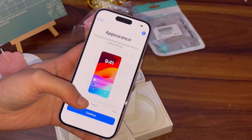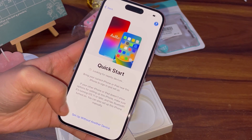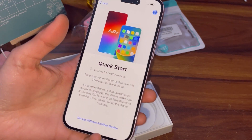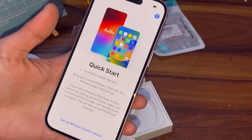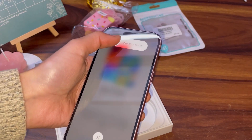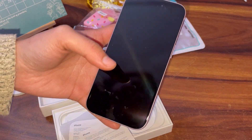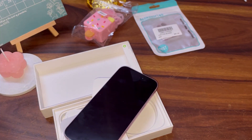It has started up. We'll obviously set the appearance later on. Set up without another device — I need to transfer my data into this phone so I'll just do that in a while. Because I want to shoot a reel with this phone first. So let's set a backdrop for the reel and then set this phone up and transfer my data.